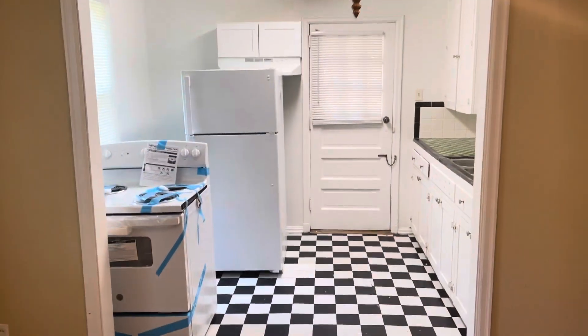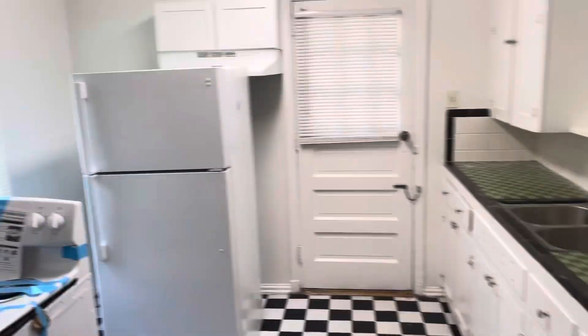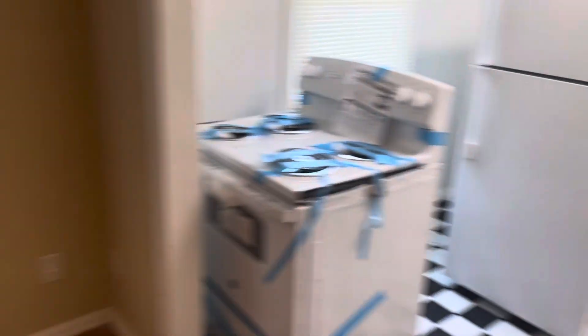Kitchen here. New stove just got delivered — they'll have it installed before move-in. Mansion fridge.